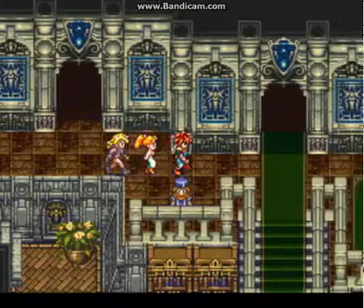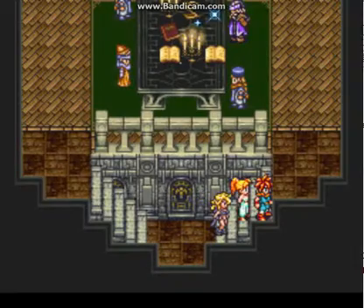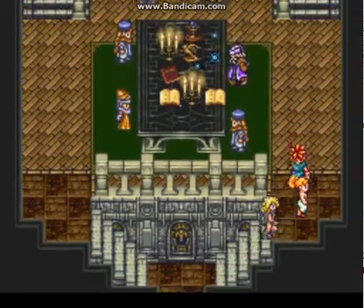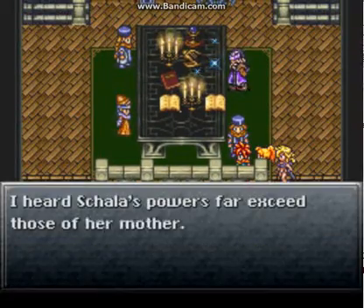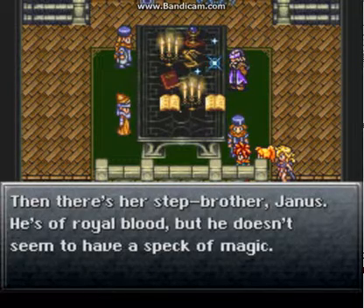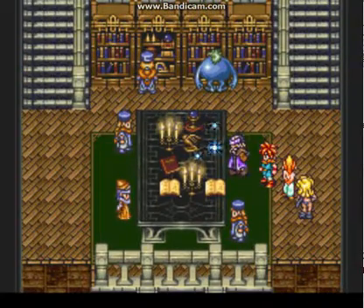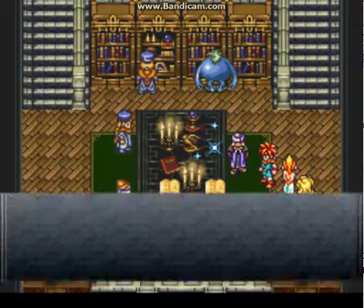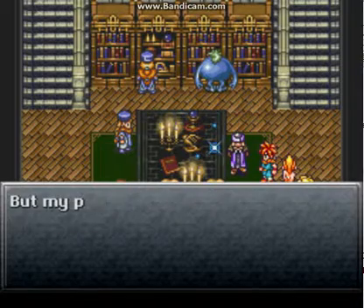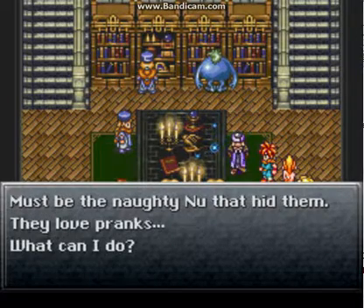These guys have mass — you'll basically get stuck in there. I heard Schala's powers far exceed those of our mother. Then there's stepbrother Janus — he's of royal blood but doesn't seem to have any speck of magic. What's that thing over there? We're going to have a boost matter skill. My precious products have been disappearing lately — they love pranks.